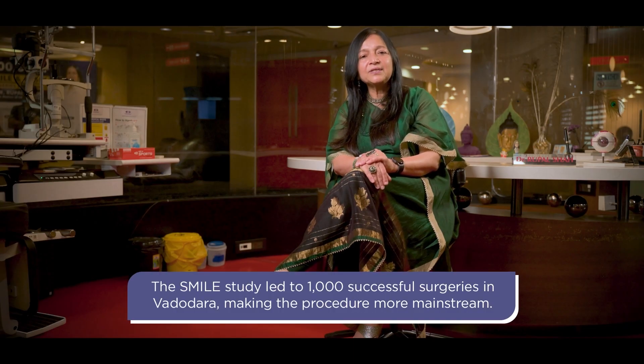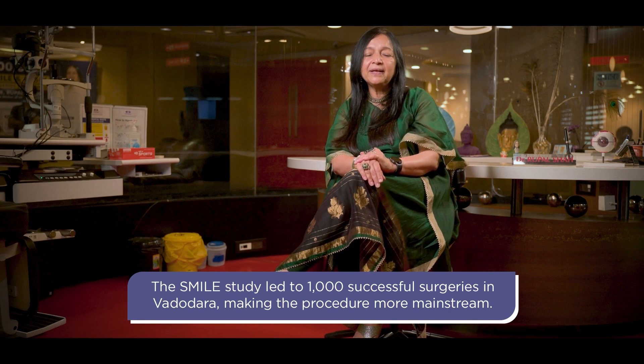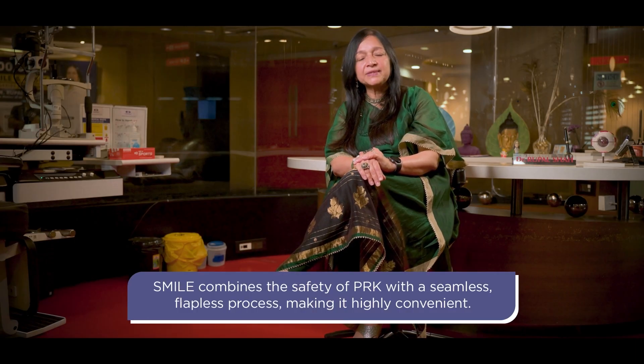I am the original investigator for SMILE — it's almost like my baby. There were only 250 eyes done in the world, and I had the honour and pleasure of studying it in its infancy. The next 1000 eyes were done here in Vadodara, and then the procedure was made commercially available worldwide. So being the pioneer in SMILE, I would definitely have a soft corner for it. It's a wonderful procedure.